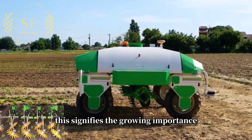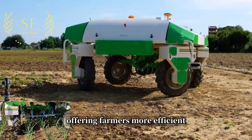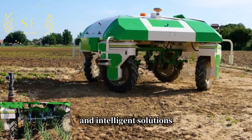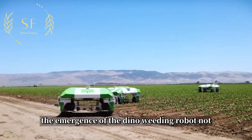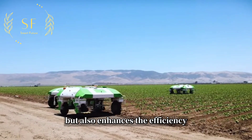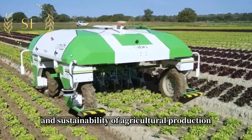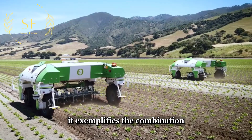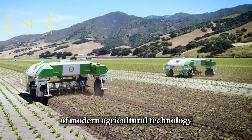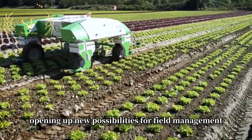This signifies the growing importance of agricultural robotics technology in modern farming, offering farmers more efficient and intelligent solutions. The emergence of the Dino weeding robot not only alleviates the labor burden on farmers but also enhances the efficiency and sustainability of agricultural production. It exemplifies the combination of modern agricultural technology and environmental consciousness, opening up new possibilities for field management.